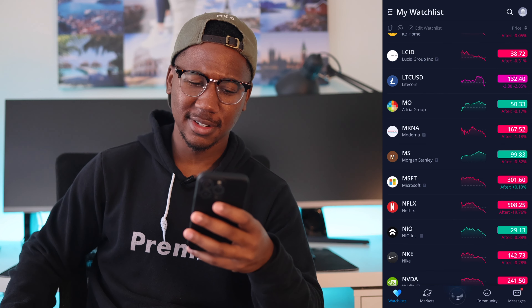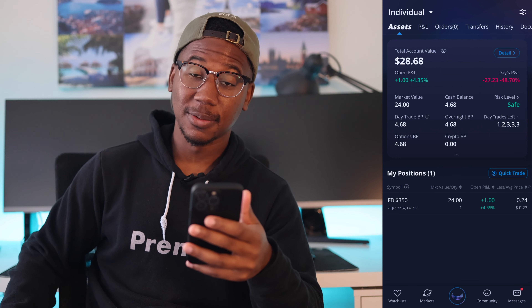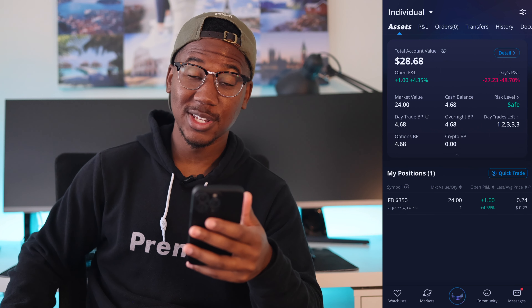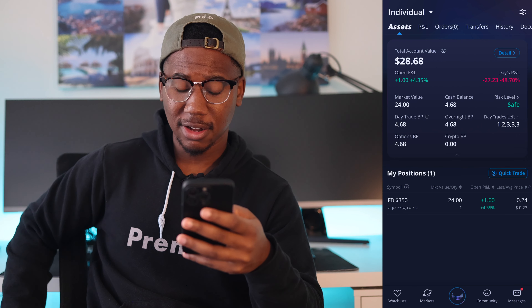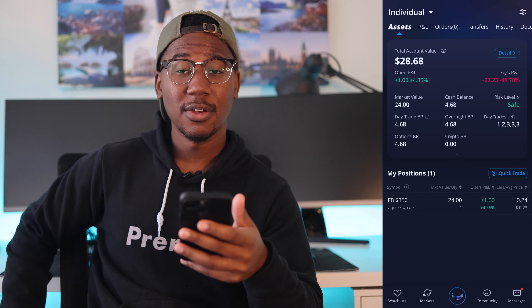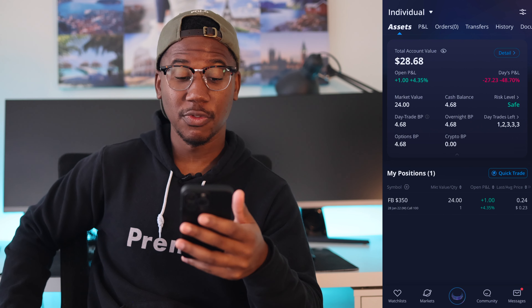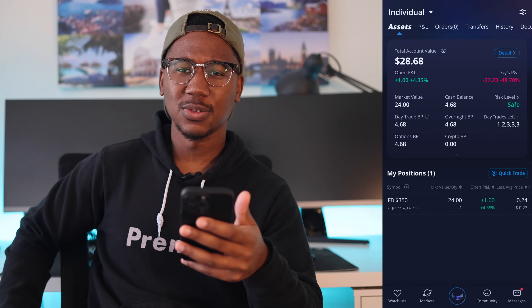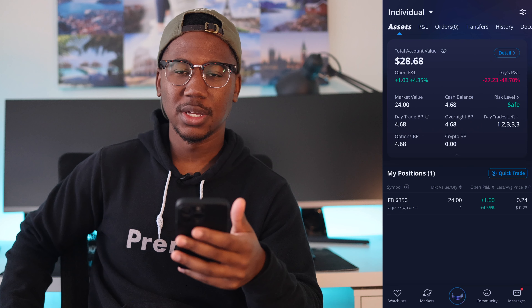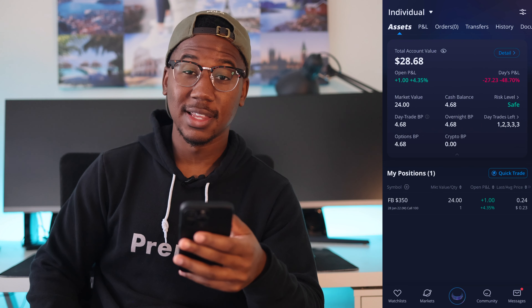Let's take a look at our positions. As you can see, our account balance is sitting at $28.68 and on the day we're down $27.23. As of right now, we are sitting in a call on Facebook just because Facebook and the rest of the market fell a good amount before market close. Facebook has earnings next week, the Fed speaks next week, a lot of earnings next week — there's a lot that can turn stuff around.